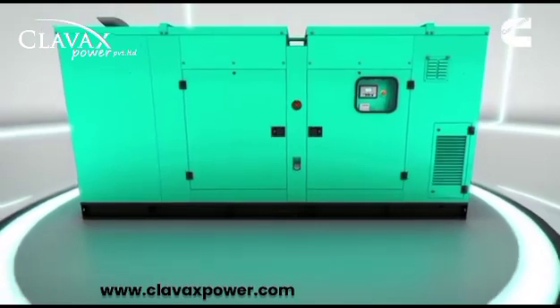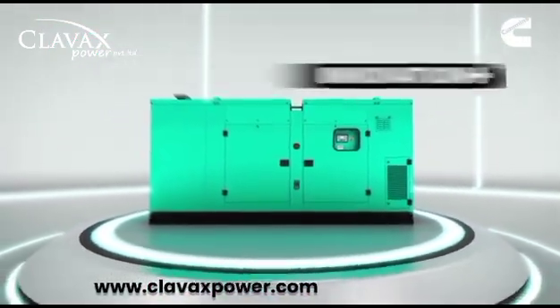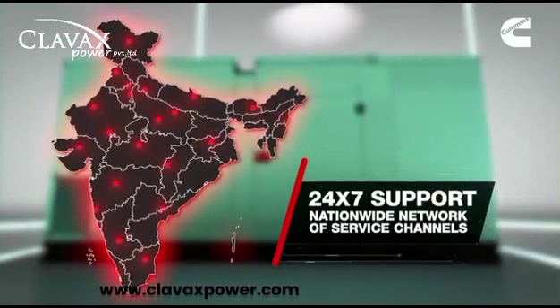As your trusted power partner, Cummins gives you a range of gensets with excellence, dependability, innovation, and service. Backed by 24/7 support and a widespread channel across India.